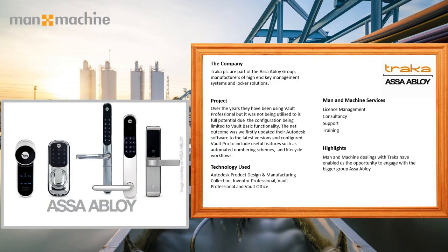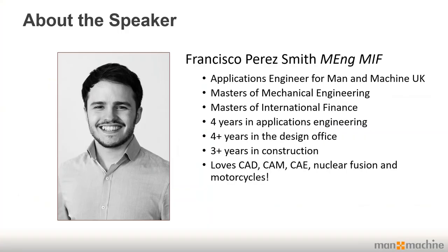Vault's boring, so we brought Frankie along. Anyone familiar with Frankie will know he's excitable, but he's also one of Man and Machine's best assets. He's got a lot of experience and a Masters in Mechanical Engineering, which is no mean feat. With that, I'll hand over to Frankie.